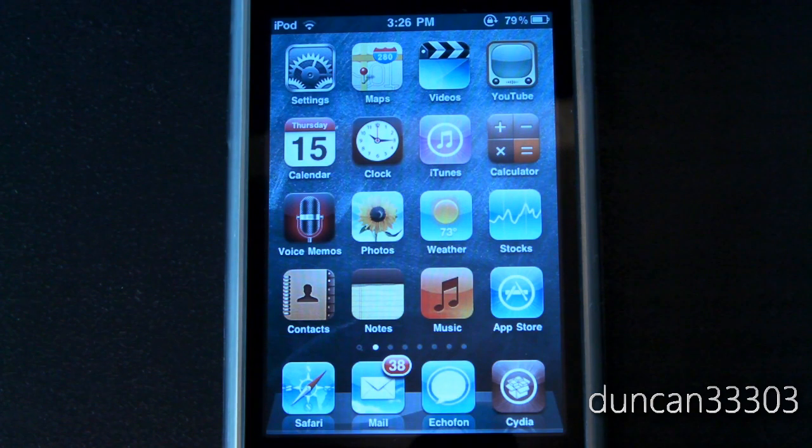Hey guys, today I've got a new state of jailbreak video. I just did one of these the other day, and in that video I said it would probably be outdated very quickly. I was joking — I didn't actually think it would be outdated in two days. But yesterday Apple announced new firmware, and today they've announced more. I'm going to walk you through what's going on with the whole jailbreak situation, because it's getting more and more complicated.